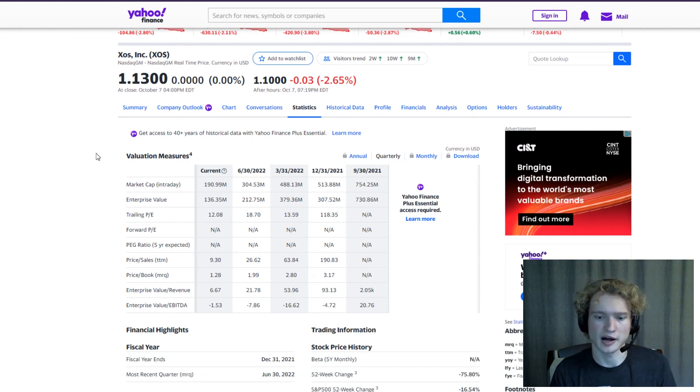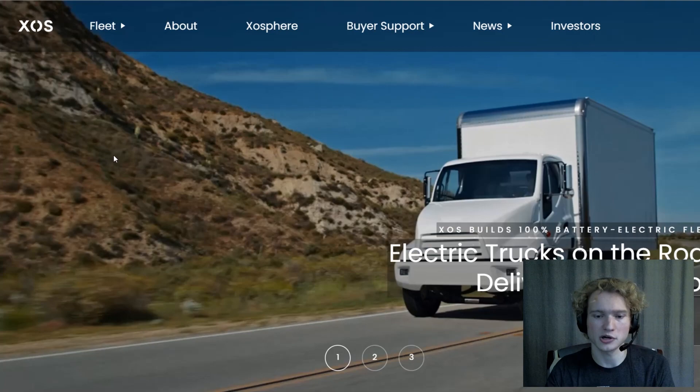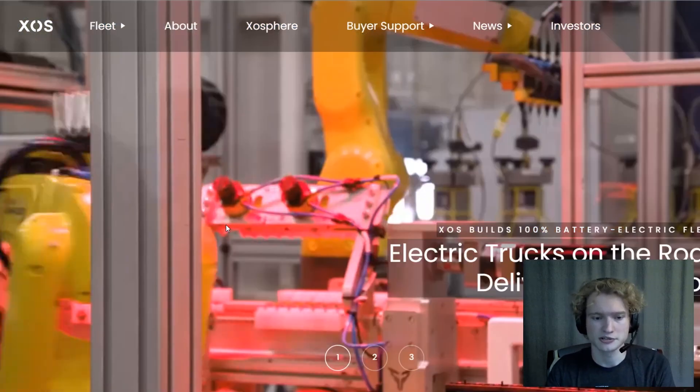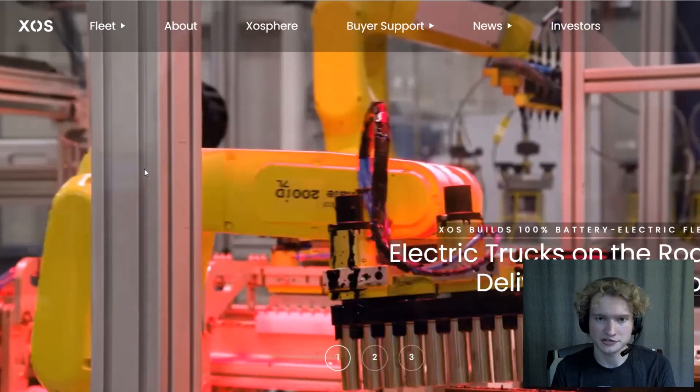That's pretty much my thoughts on Exos. Hope you guys all enjoyed the video. Make sure to check out some of my other videos — I've got a lot of videos on charging stocks. I'll see you guys in the next video.